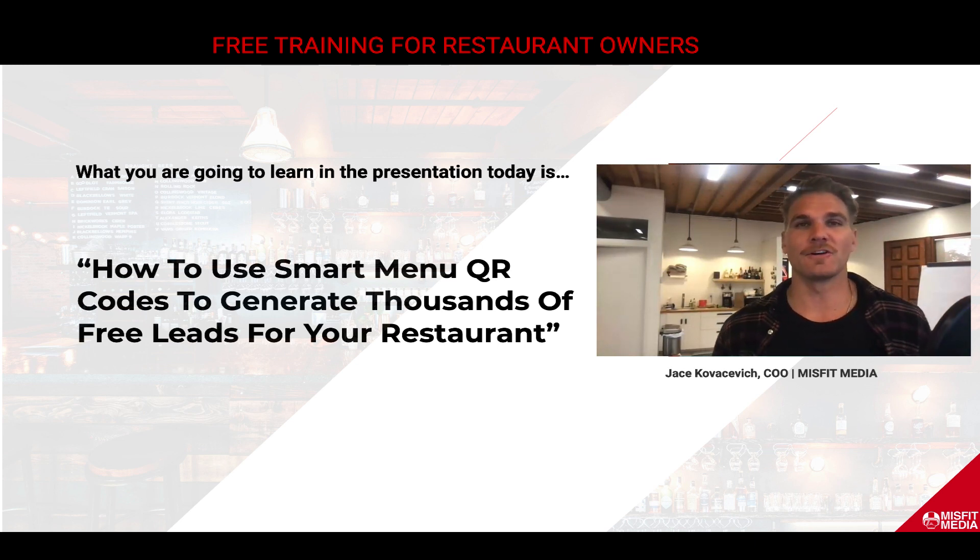Jace here, COO and co-founder at Misfit Media. And today I got something special for you. We're going to go over how to use smart menu QR codes to generate thousands of free leads for your restaurant.